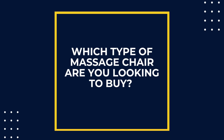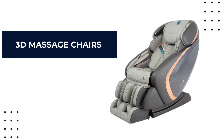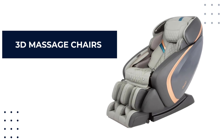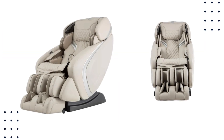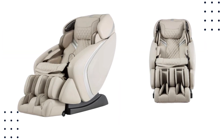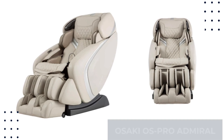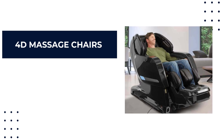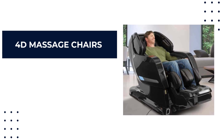3D massage chairs: unlike the 3D movie experience, these don't come with a pair of glasses. Instead, they feature 3D rollers that move up and down, in and out, and sideways to give you a more dynamic experience. The Osaki OS Pro Admiral is a good example of a 3D massage chair.